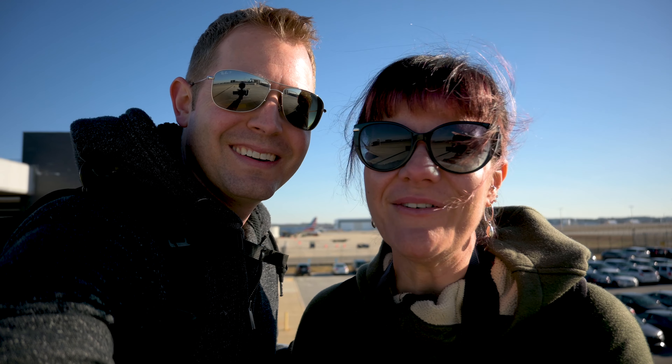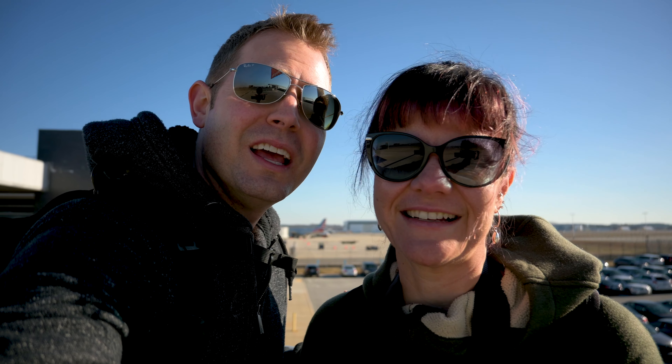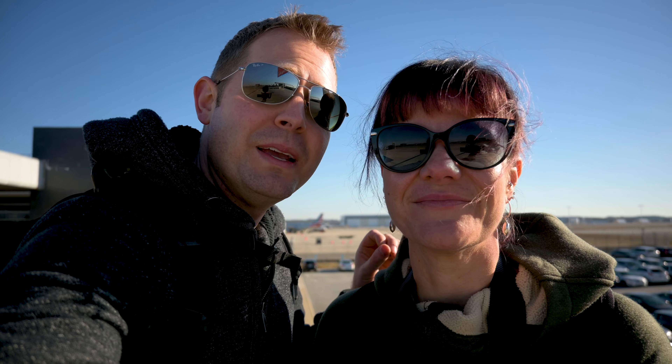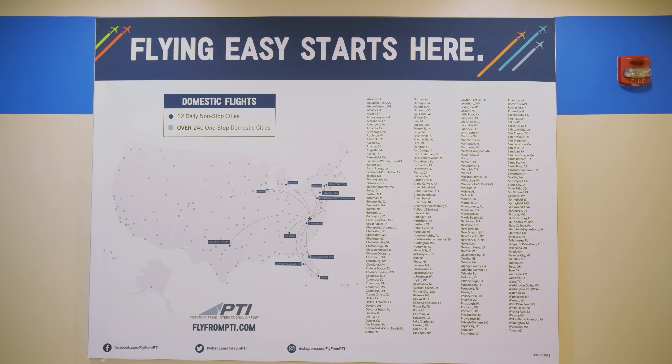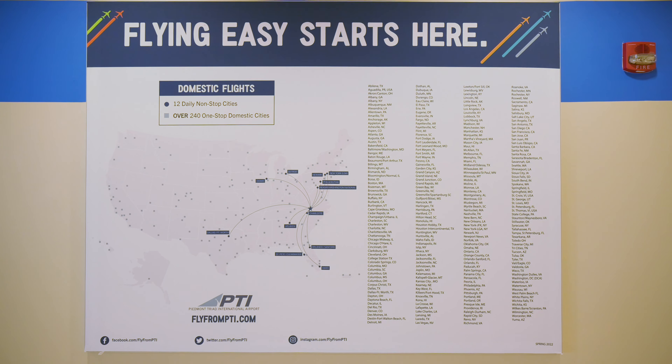We're Anna D and Adam and today we are in Greensboro, North Carolina. We wanted to share some information with you if you plan to fly into or out of Piedmont Triad International Airport, which has been helping people fly easy since October 9th, 1982.